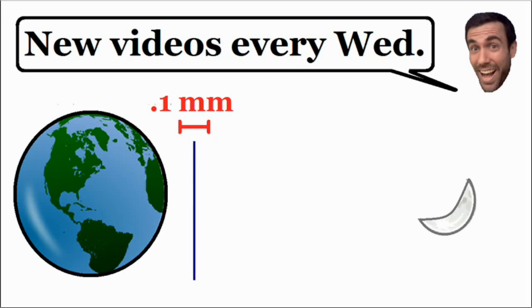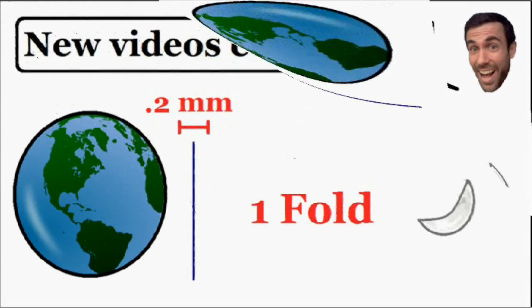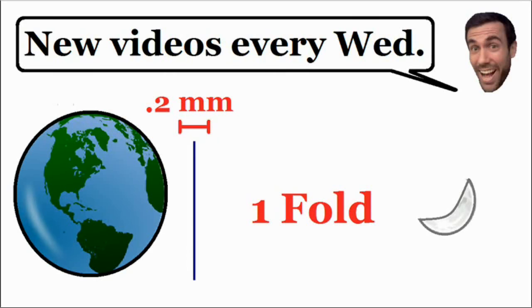Let's start by looking at a side view of this piece of paper — once again, these pictures are not drawn to scale. We know this piece of paper is 0.1 millimeters thick, and every time we fold it, it's going to double in thickness. After one fold it's 0.2 mm, after two folds 0.4 mm, and after three folds 0.8 millimeters thick.